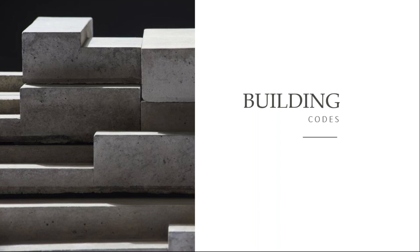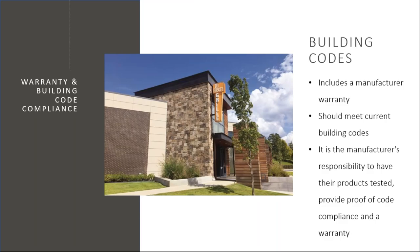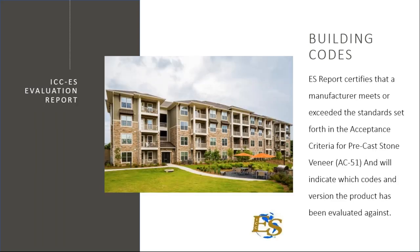Let's chat a bit about building codes. It is a manufacturer's responsibility to provide a warranty. Typically in the manufactured stone industry, these warranties are 25 or 50 years. It's that manufacturer's responsibility also to prove that they meet building codes and have provided proof of code compliance. What's been strange is there really wasn't a code for manufactured stone veneer.